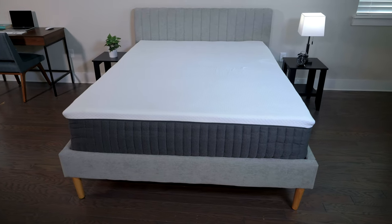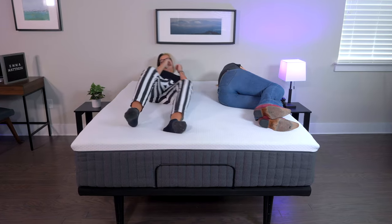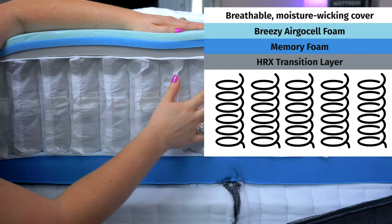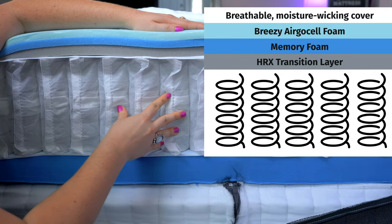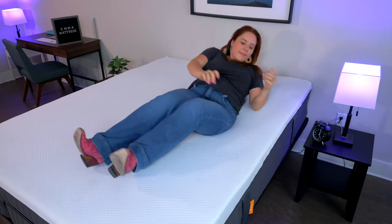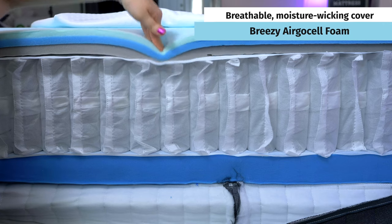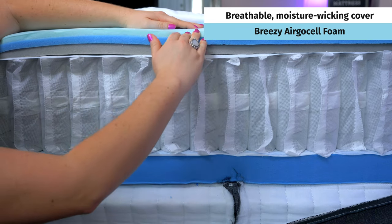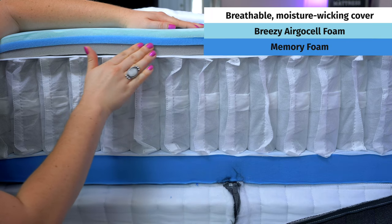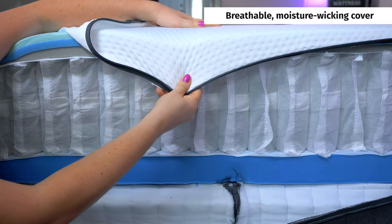If you sleep with a partner, you should definitely check out the Emma Comfort Hybrid Mattress. This mattress is great for couples because it's a hybrid mattress, meaning it combines foam and coils. The coils are zoned, meaning it'll feel firmer in the center of the mattress and softer towards the head and the feet. So whether you're a back sleeper or a side sleeper, you and your partner should find something that works for you. Overheating can be an issue for couples, but don't worry about that with the Emma Comfort because it is designed for cooling. Being a hybrid, you've got coils that allow for airflow, and it has a specific cooling cover and foam designed to dissipate heat, so you shouldn't feel hot and sweaty on this mattress.